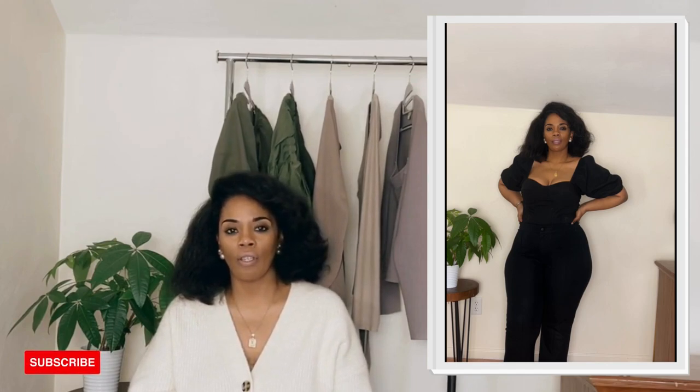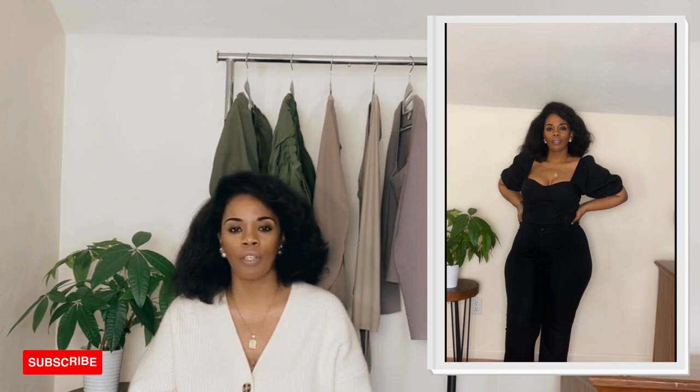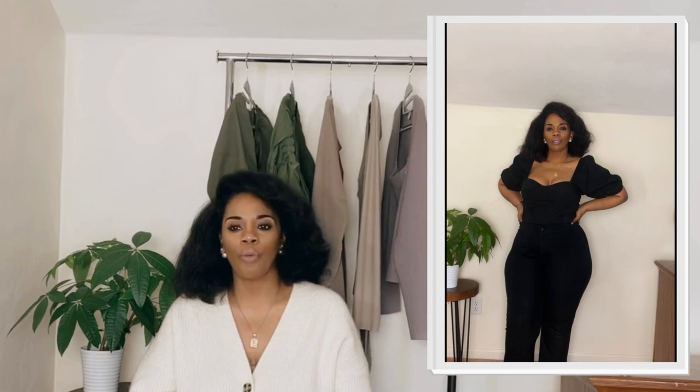These pants come in petite, regular, and tall. It's important that you make sure you get the right length. I purchased a regular — I teeter back and forth between a short and a regular depending on the brand. The Gap didn't offer short, so I went with regular. I got these in a size 20. Now depending on the brand, I've worn everything from a 16 to a 24 — that's a drastic difference. This is why you can't get stuck in one size and say 'I wear a size 16.' The brand is going to determine the size you wear.